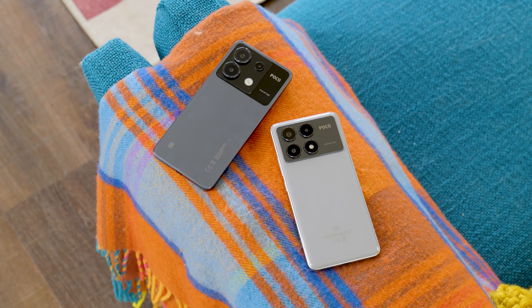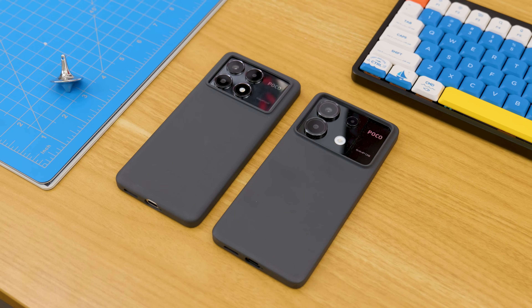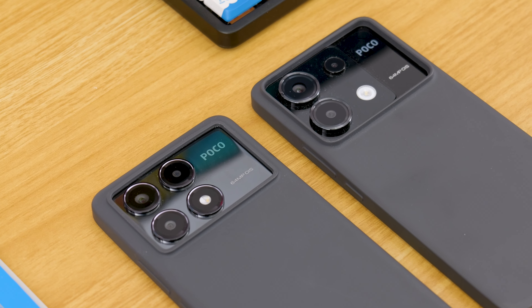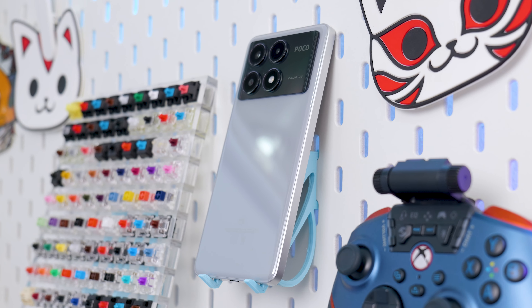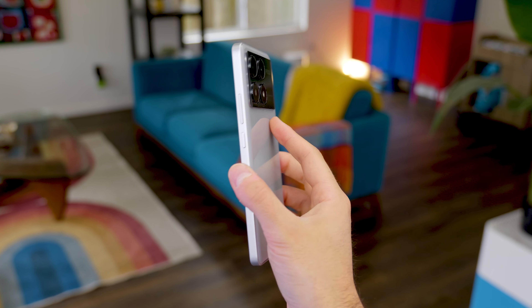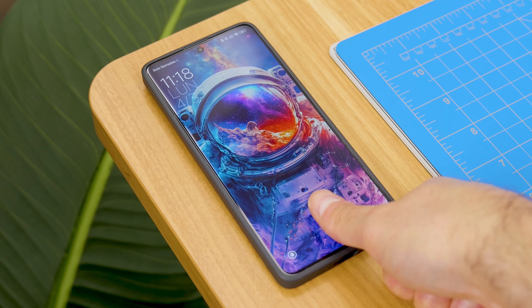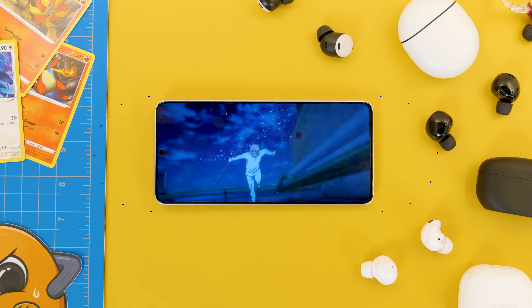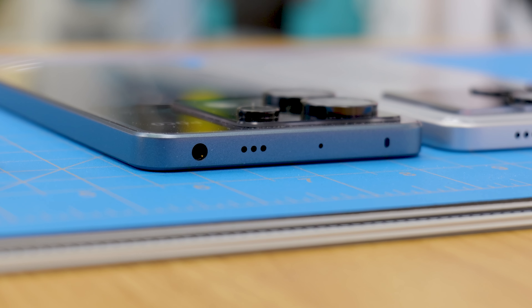When you see them side by side, they're quite similar. Even their screens are practically identical, but the design of the cameras is slightly different, as well as the edges of the back case, which are rounder on the Poco X6 Pro, making it a little bit more comfortable to hold. Their fingerprint reader is also the same, positioned in the same place, and both of them have two speakers for stereo sound. Although only the X6 has an audio jack.